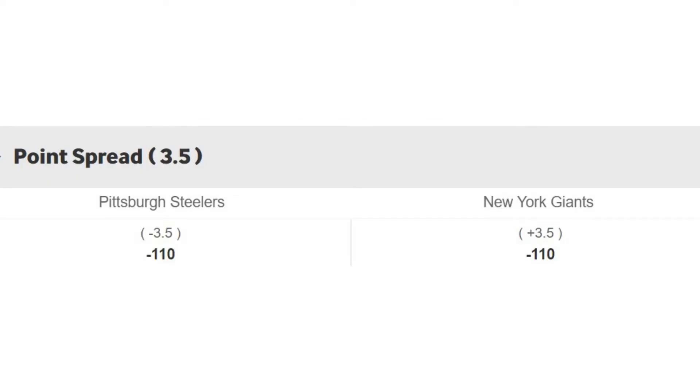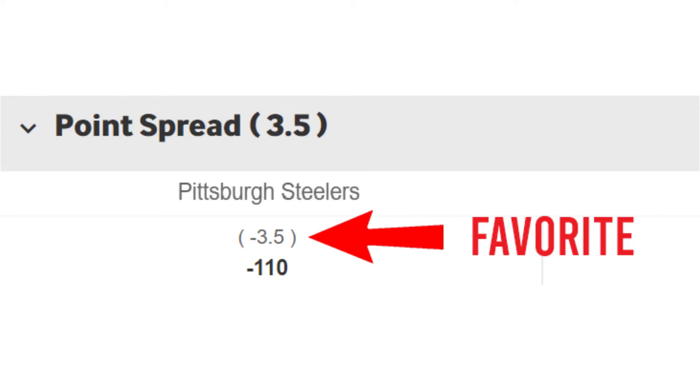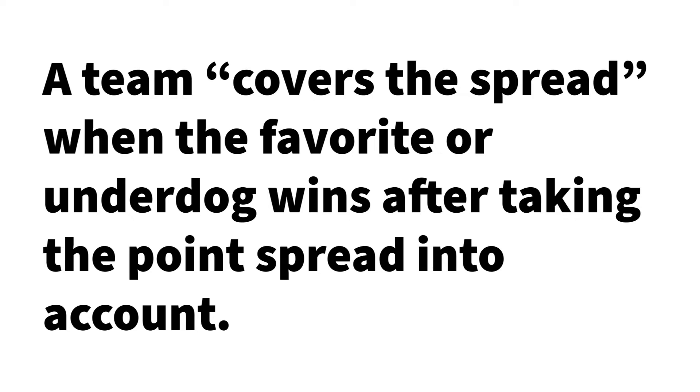If you look under each team's name, you'll see that there's a margin of victory given to either team. Each team is given either a minus sign or a plus sign. The team with the minus sign is considered the favourite — in this case, Pittsburgh — and the point spread suggests they are expected to win by 3 or 4 points. Similarly, the team with the plus sign is the underdog — in this case, New York — expected to lose by 3 or 4 points. A team covers the spread when the favourite or underdog wins after taking the point spread into account.